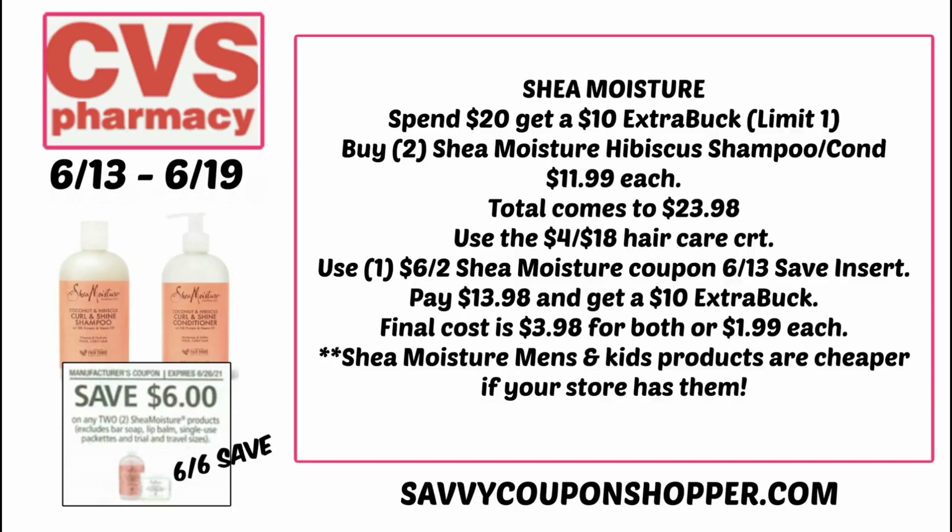They also have Shea Moisture kids products that are a little bit cheaper for this promotion at $10.49. So if your store carries those, look out — you could do that deal and it's going to be a little bit cheaper.